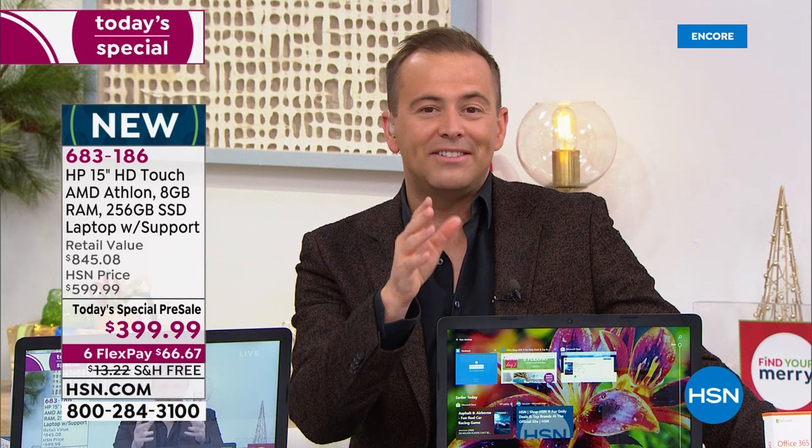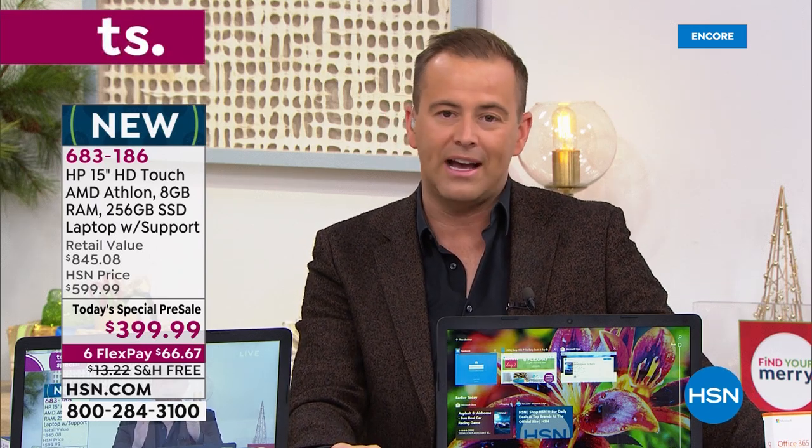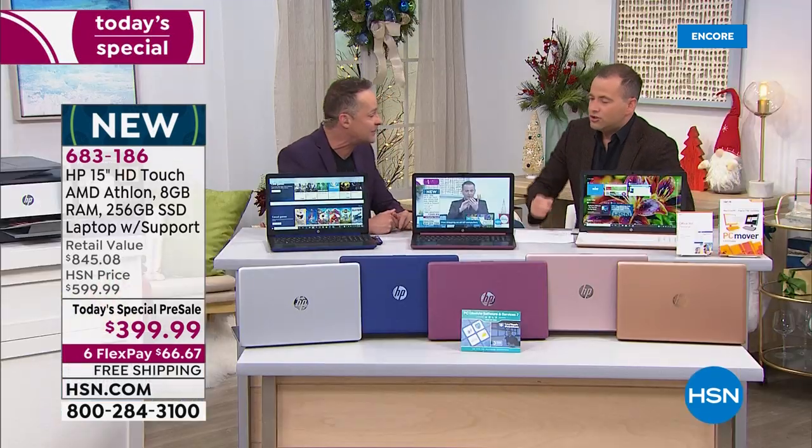This is the biggest offer of the year. It's genuinely a thrill to do this. I drew the long straw tonight to be here — to launch it with all the colors and the copper, the brand-new copper especially.